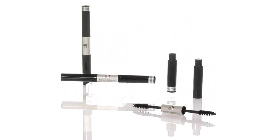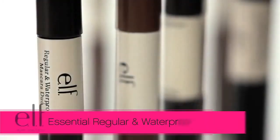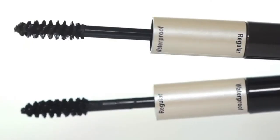Hey guys, Achelle here for ELF Cosmetics. Let's check out the ELF Essential Regular and Waterproof Mascara Duo. Be prepared for any element with this travel-friendly 2-in-1 mascara.